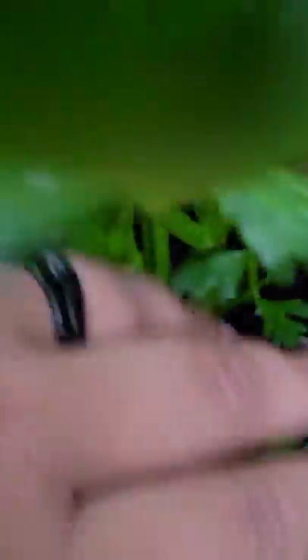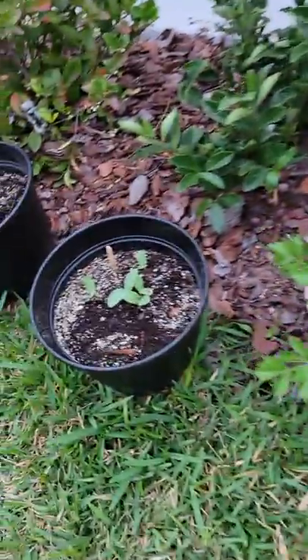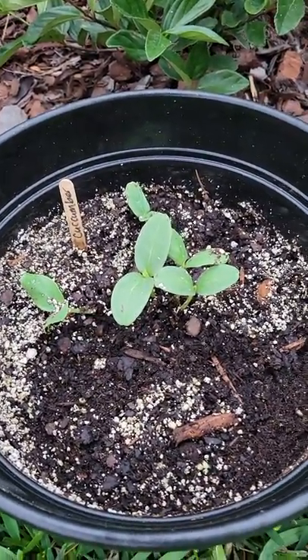Here are the celery — look how big it's gotten, look how thick it's got. Look at that thickness down there. This one started off rough. Look how thick these things are — pretty soon gonna be bringing in some celery. Look at this gorgeous cucumber.